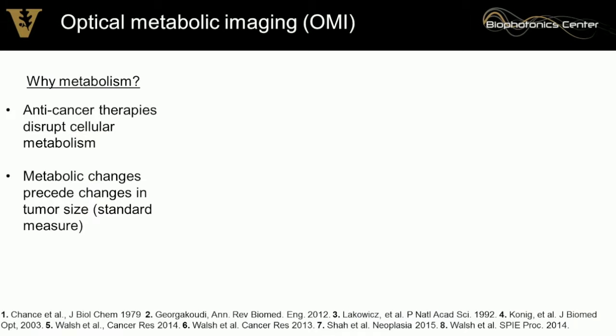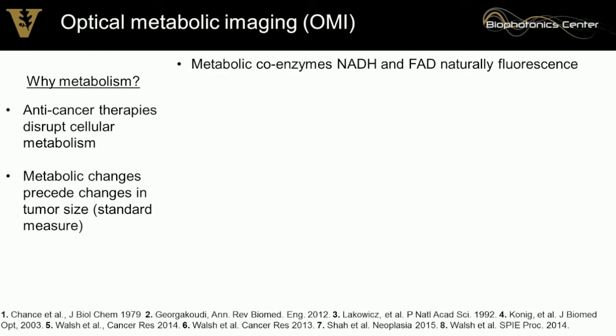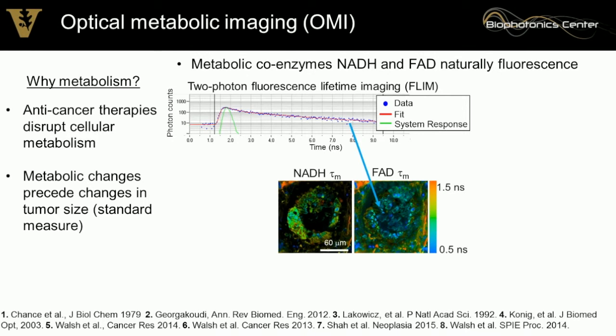Why metabolism? Metabolism is very powerful — we can use it as a bellwether of the cell and what it's going to do. It's an early measure of response, much earlier than the standard measure of tumor size. We exploit the fluorescence intensity and lifetime of the metabolic cofactors NADH and FAD. They naturally fluoresce and are already in the cell. We use nonlinear microscopy to measure their intensity and lifetime — the time a molecule is in its excited state before decaying back to the ground state — which tells us about the protein-binding activity of these molecules.